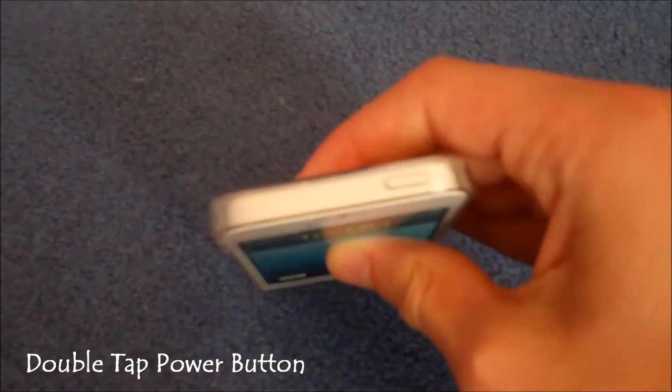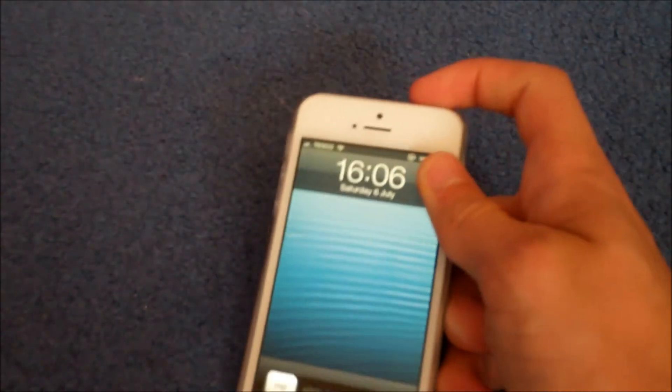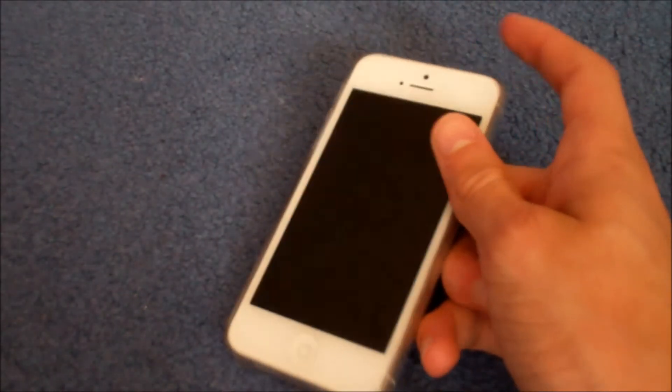Now obviously on the iPhone 5, it's on the top. On the 4 and 4S, it's also on the top, so it's just that power button there. And you're going to want to press that quickly twice, like so.